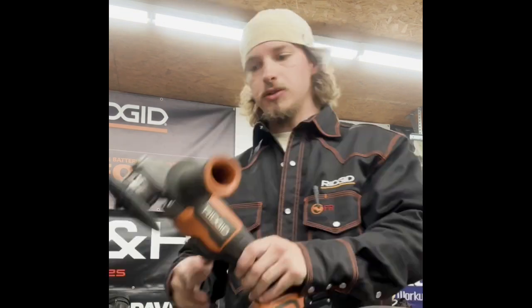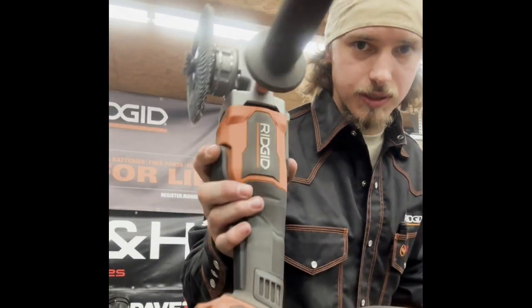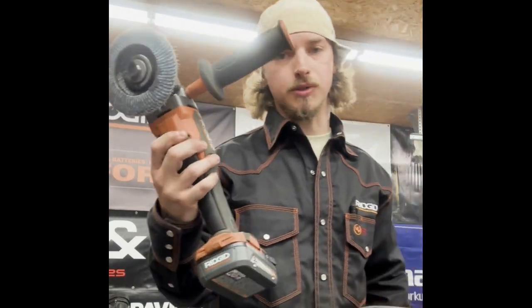Right off the bat, this is probably the most used tool in my shop — this is going to be Rigid's 18-volt grinder. I absolutely love this thing.